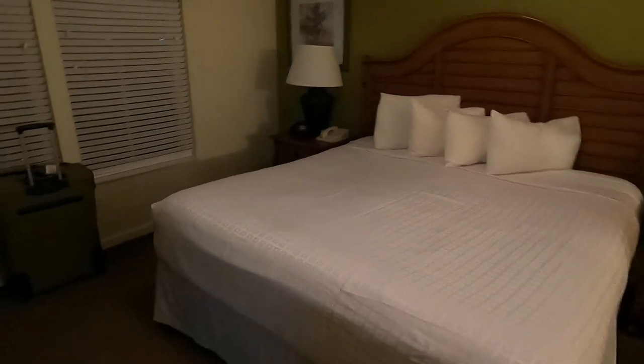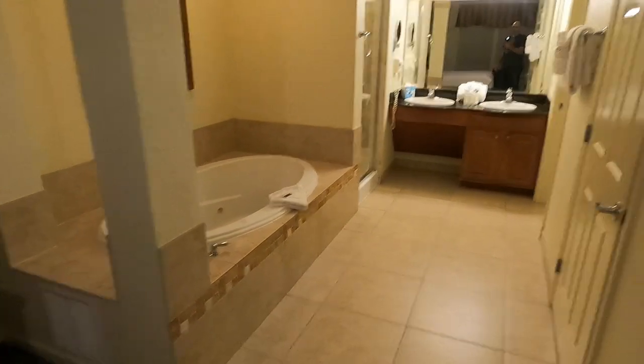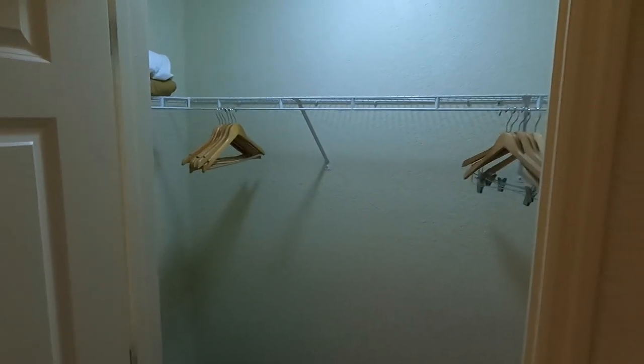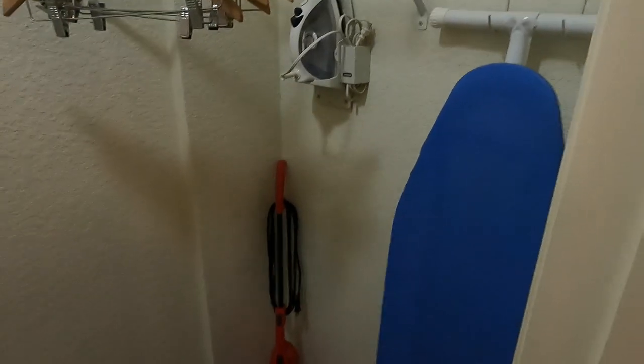Master suite — king bed, another TV, dresser. They kind of have this odd open-concept bathroom, but there it is. Tub, walk-in closet. Pretty standard fare.